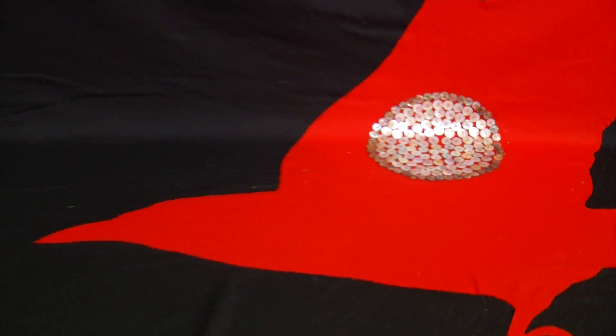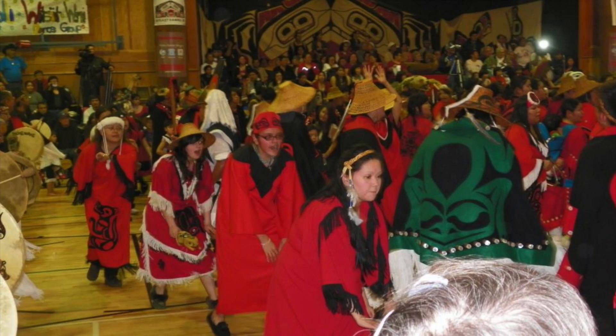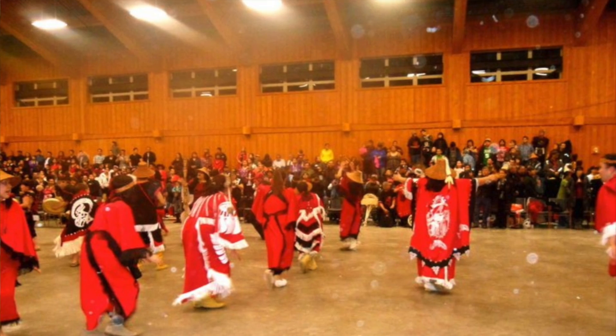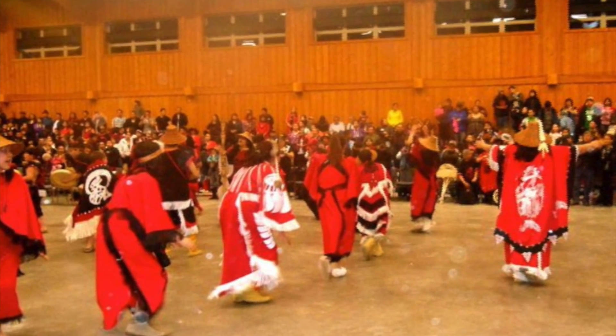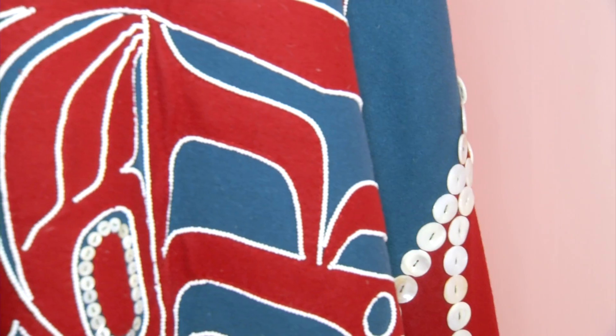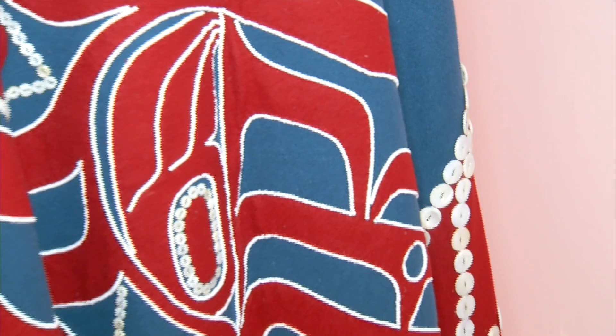Peter is a Tsilhqot'in artist, and so our major blanket as well as the smaller blankets are Tsilhqot'in in style. The button blanket is part of the ceremonial regalia worn in some First Nations communities. It is used and worn differently in different territories. There's the raven's tail blanket, there's the Chilkat blanket, and then there's the button blanket.